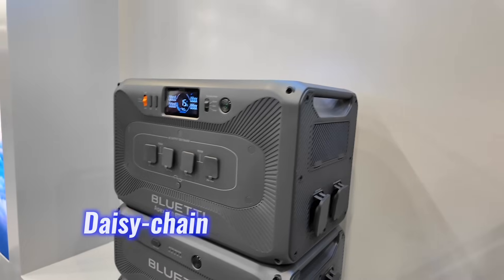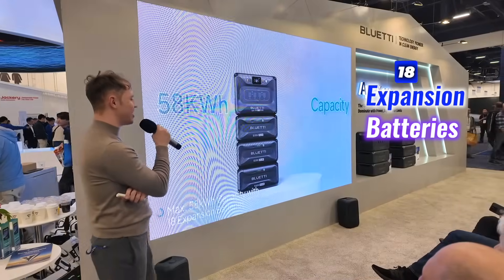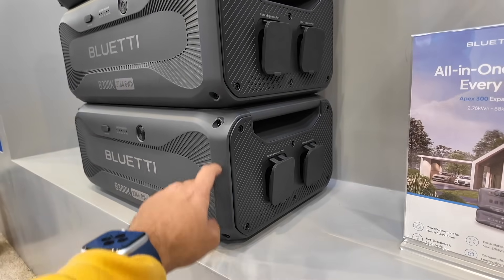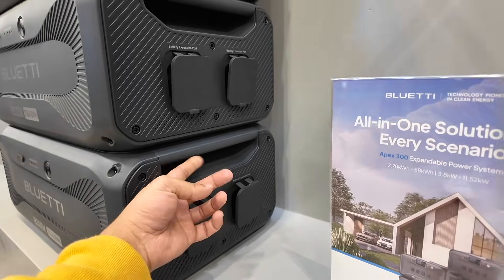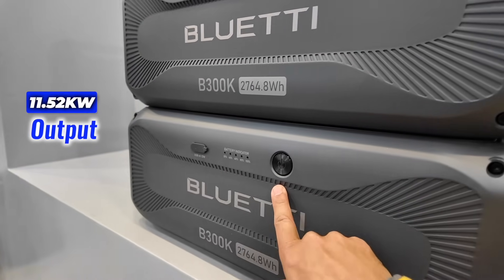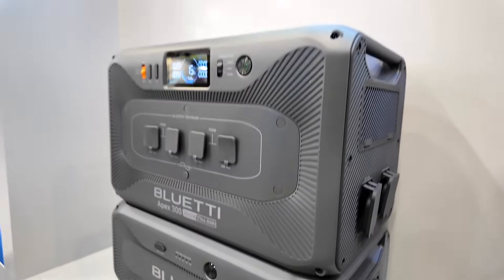What truly sets the Apex 300 apart is its daisy chain expandability, supporting up to 18 expansion batteries — like the B300K, B300, B300S, and future models — resulting in an unparalleled 58KWh capacity and 11.52KW output, delivering a scalable energy solution. That means I'd even be able to recharge my Tesla Model X P100 at a very fast charging speed. Kudos to Bluetti.